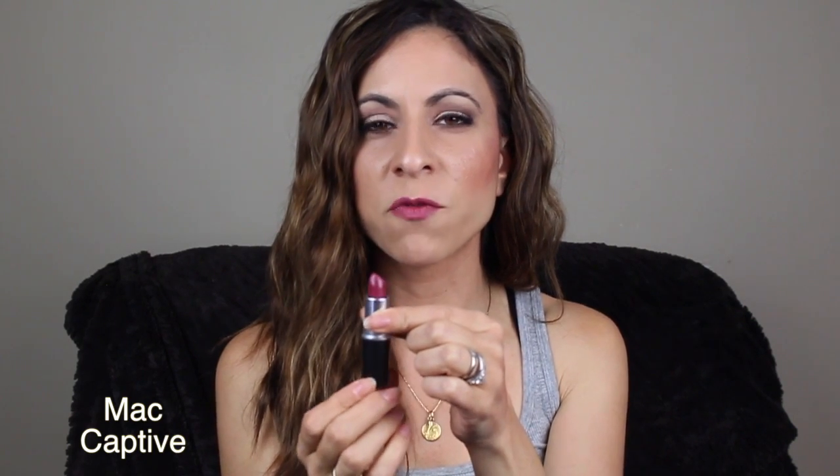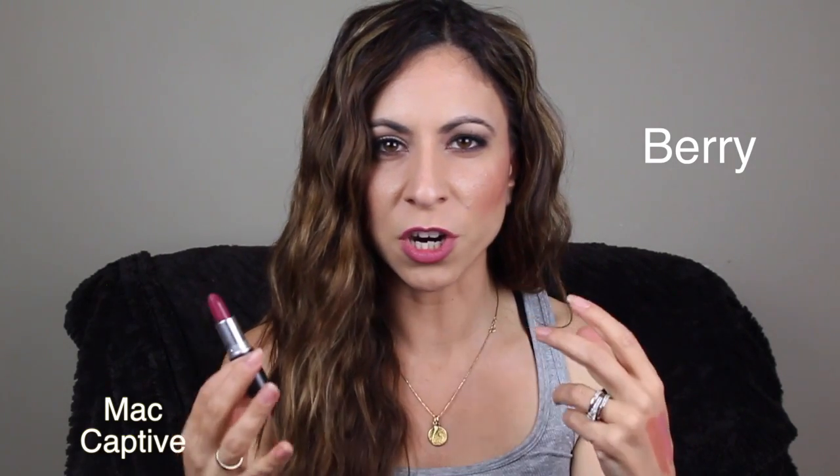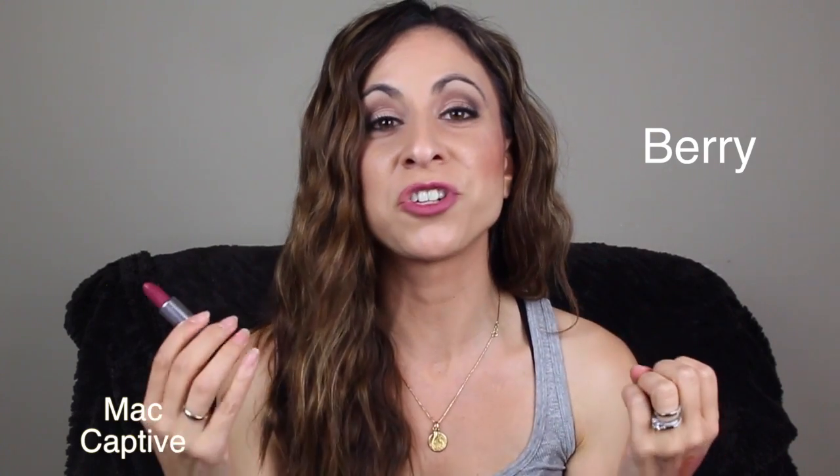The last lipstick is by MAC and it's called Captive. I did feature this in my MAC fall lipsticks video this week — I'll leave that video down below. It's just a really pretty deep plum color. If you're somebody that is scared of a darker lip, this one is actually kind of in the middle. It's dark enough but it's not too dark or vampy, so that is why I like this one. I am wearing it today. There's the color right there — it's just a really pretty deep plum, definitely worth picking up for the fall.